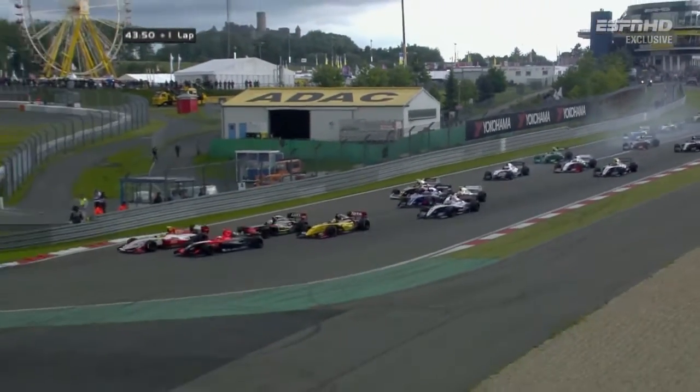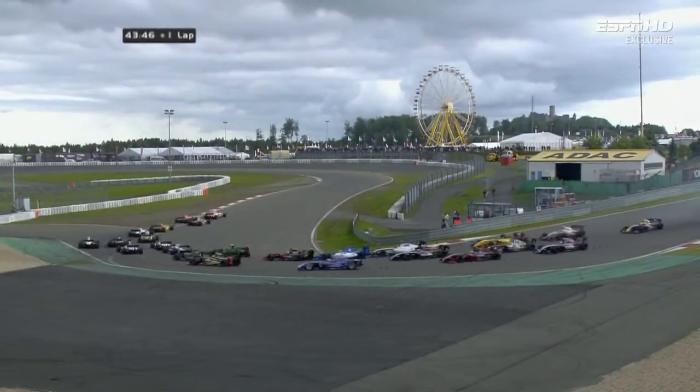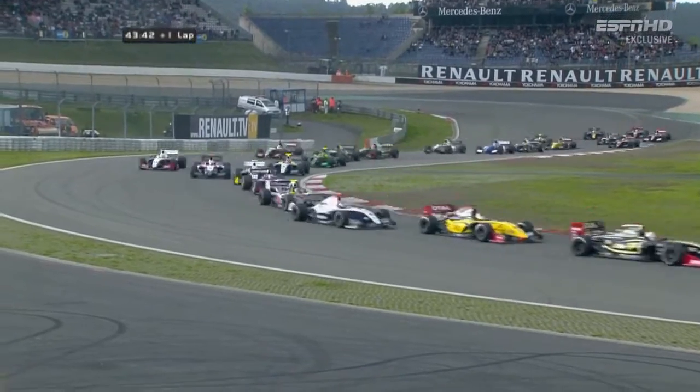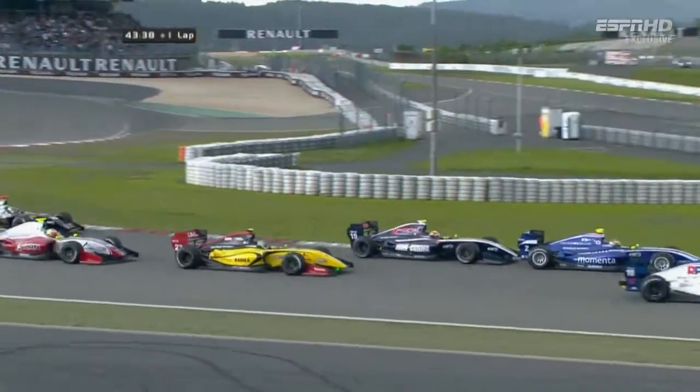Jules Bianchi also a good start, with Artur Pick behind him. It's three wide in the midfield — are we going to have the traditional pile-up? Not quite; they all just about get through. With Frinz leading from Bianchi, who has made a superb start to wrestle second place away from Marco Sorensen.